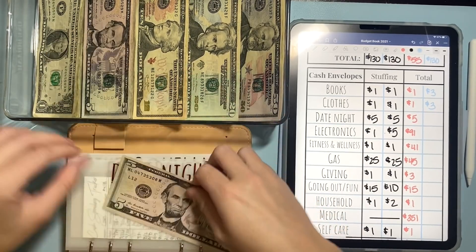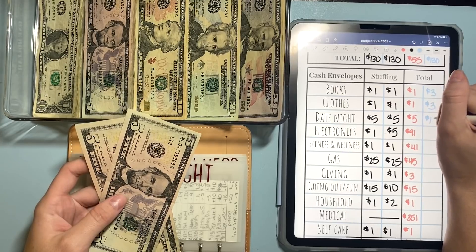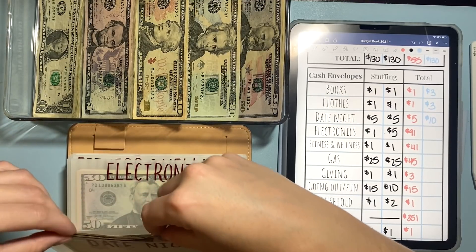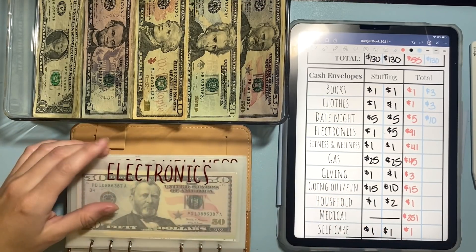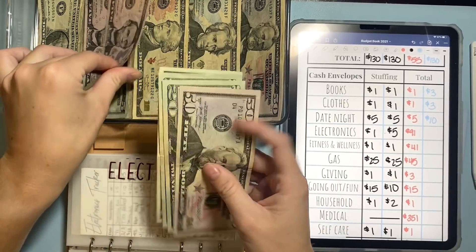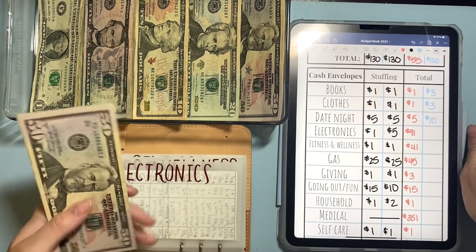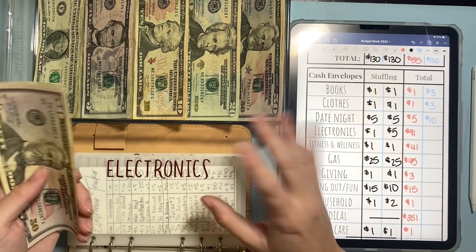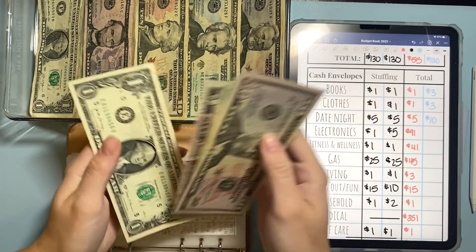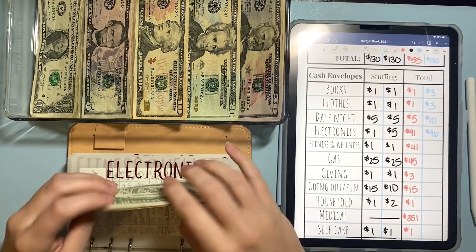Date night is going to get $5 and it has $5 right now, so now it will have $10. I'm trying not to spend out of this this month, so hopefully that gives it time to build up a bit. Electronics is going to get a $5 bill this week because I am trying to bulk this one up just in case I need a new iPhone at some point or something breaks. So now in electronics we have $50, $70, $90, $95, and $96.